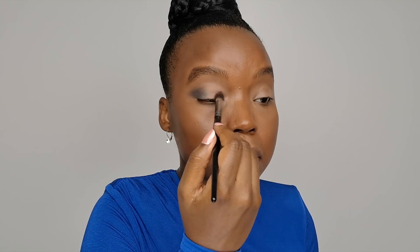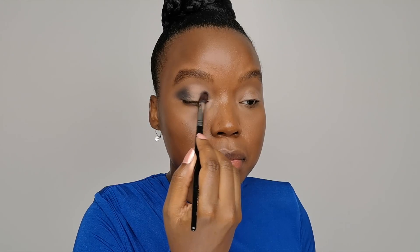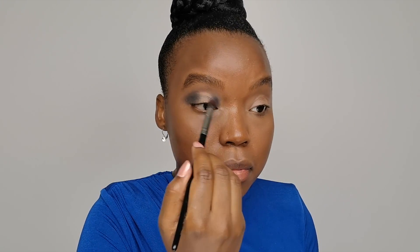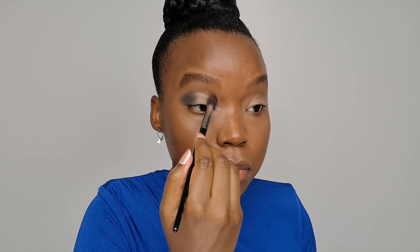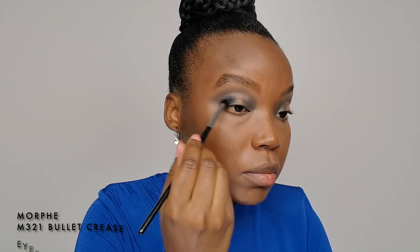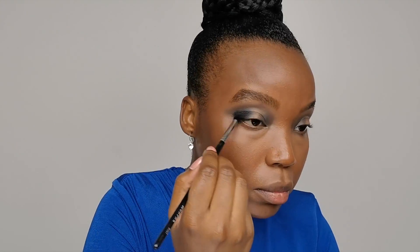I'm also going to do the same on the inner corner of my eyelid. As you can see on the video, I try not to overflow and stay within the limits of my mobile eyelid — I want people to focus on my eyes and my look. Once the eyeshadow has been well diffused, I move on to step two to give the look more intensity, using a Morphe bullet crease eyeshadow brush to build the black eyeshadow more and more and apply it with precision.